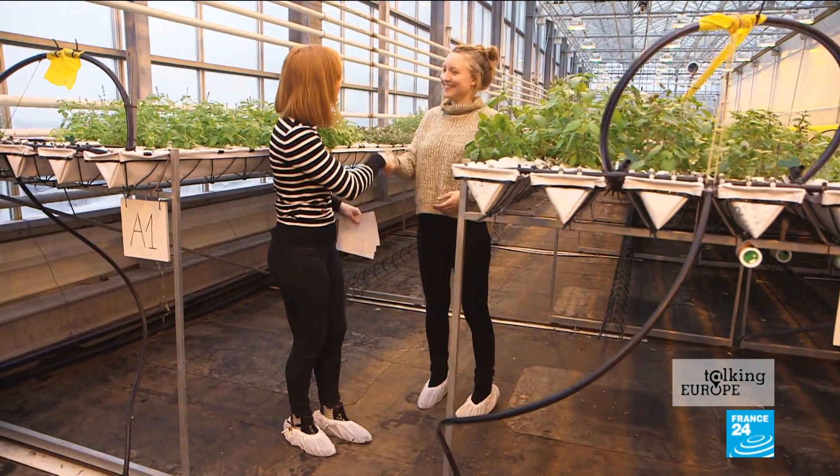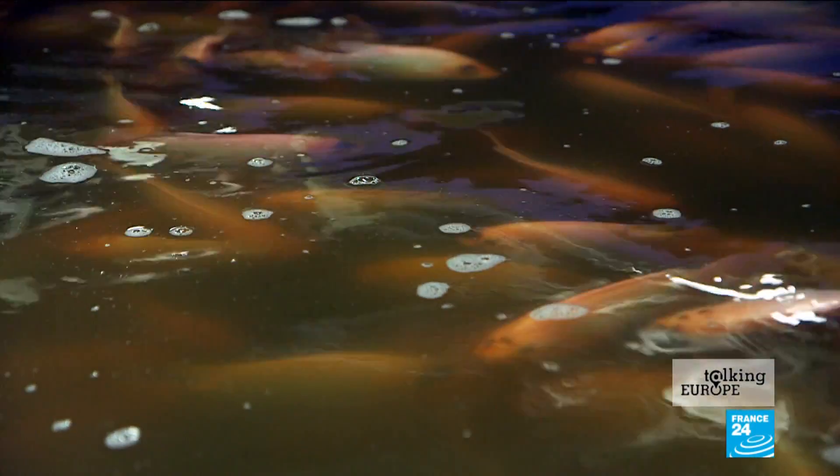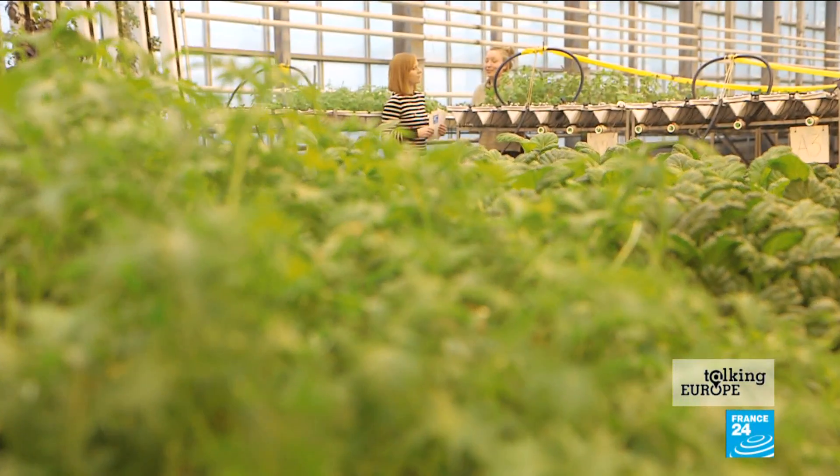I'm with Sophie, who's going to explain the concept. In our greenhouse we have vegetables, and downstairs we have a floor with fish. The fish poop in the water, we have bacteria which convert the ammonia from the poop into nitrate, and we use that for our plants — because it's a water-based system, all the nutrients for the plants are in the water instead of soil, so we have no soil.